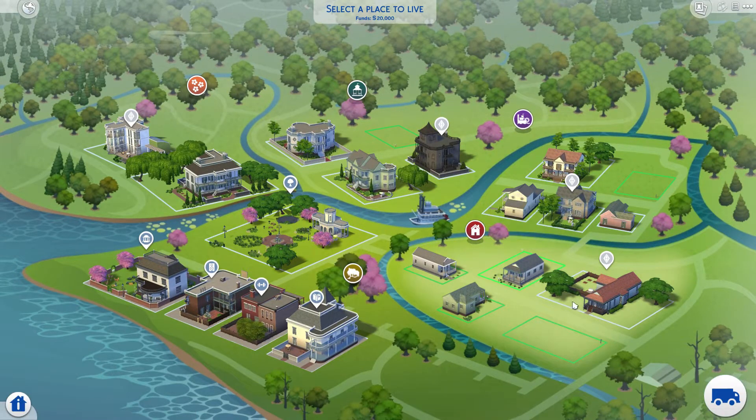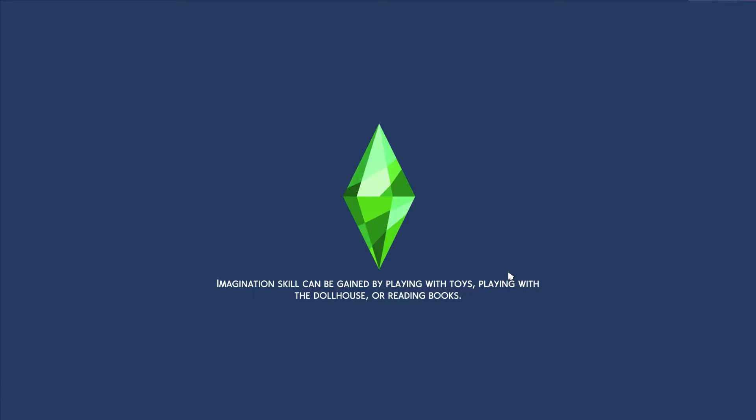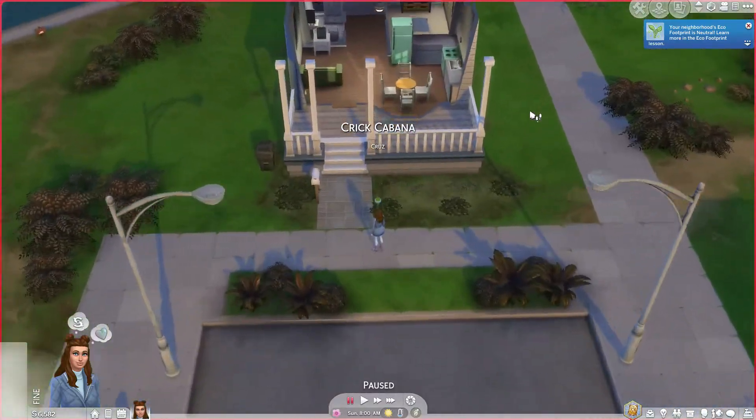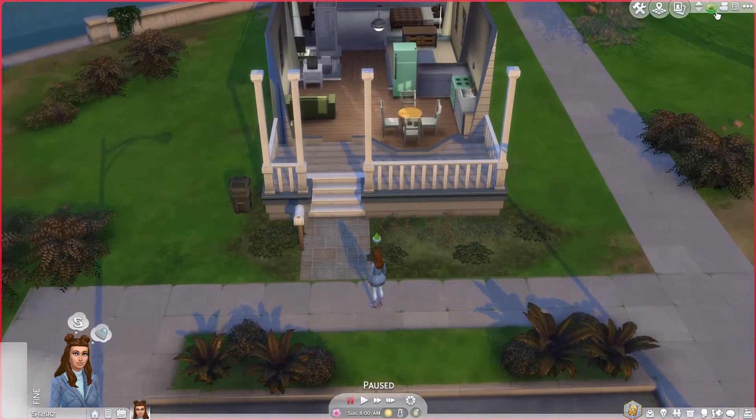Let's buy this one — wait, this one's cheaper. Just for the purposes of the video, and it has a little front porch so maybe we can put the rocking chair on the front porch — that'd be super cute, kind of like southern vibes. Let's go into build mode.